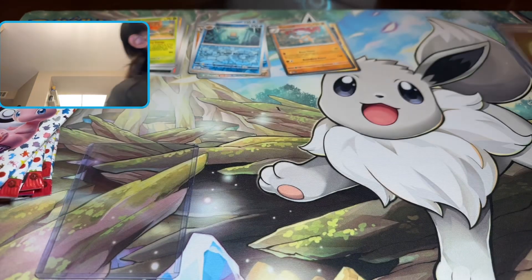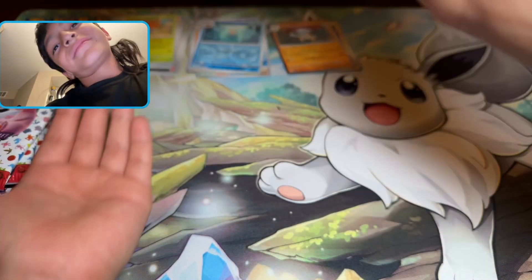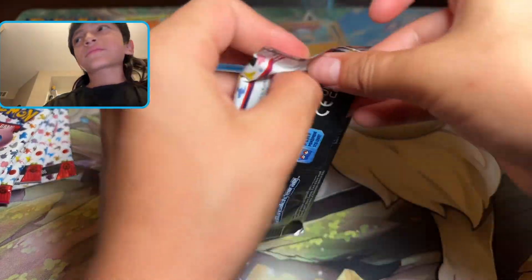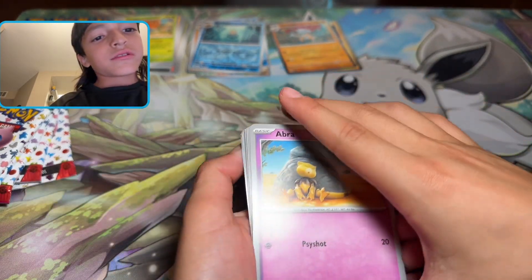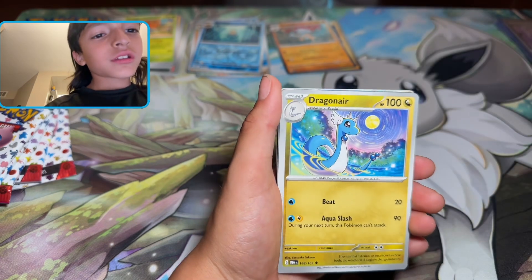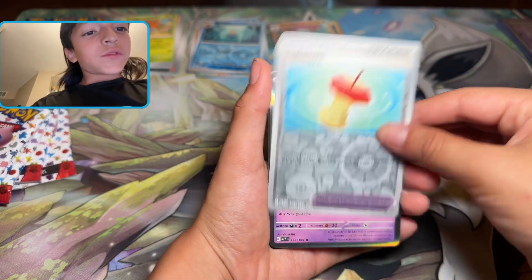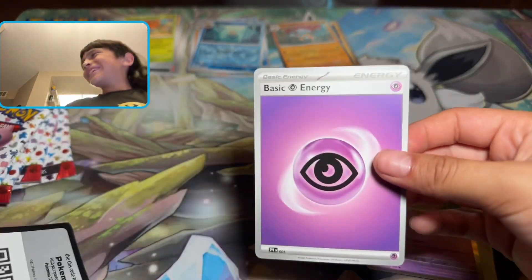All right, we got something — something better than nothing. We are not even close to being done, look at all those packs to go. Let's go straight into this one — Abra, Jigglypuff, Drowzee, Bulbasaur, Onix, Dragonair, Scyther, Snorlax, Snorlax Leftovers, Mr. Mime — I'll give that to PokiRef — then we got an energy, a holo energy.